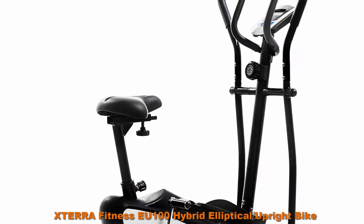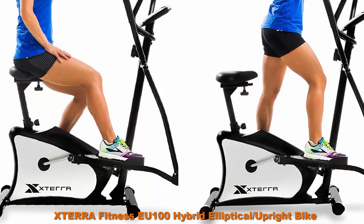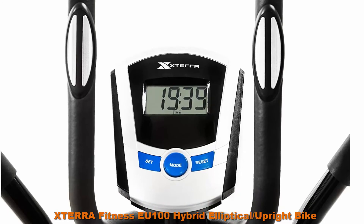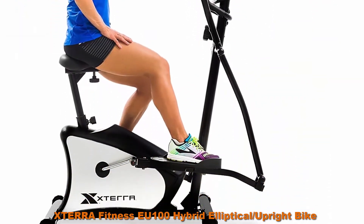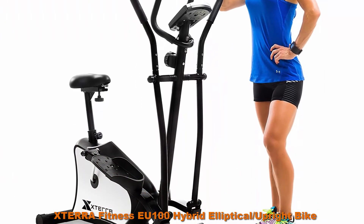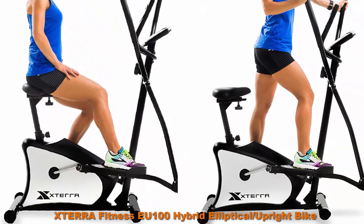Top 5: XTERRA Fitness EU100 Hybrid Elliptical Upright Bike. The 2-in-1 design combines a full body elliptical workout with the seated comfort of an upright bike. Dual action design with synchronized upper and lower body movement provides a complete total body workout when standing on the pedals. The 3.7-inch LCD console window is easy to read, clearly displaying your time, speed, distance, calories, and pulse. The ergonomic 13-inch stride length provides a comfortable elliptical motion in a space-efficient design.